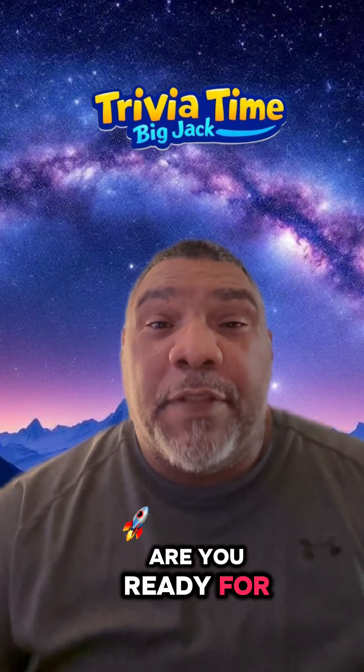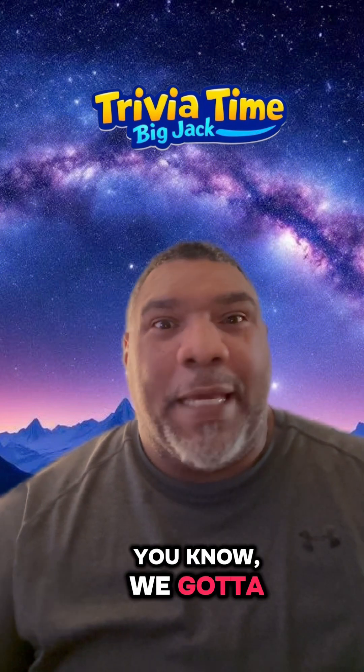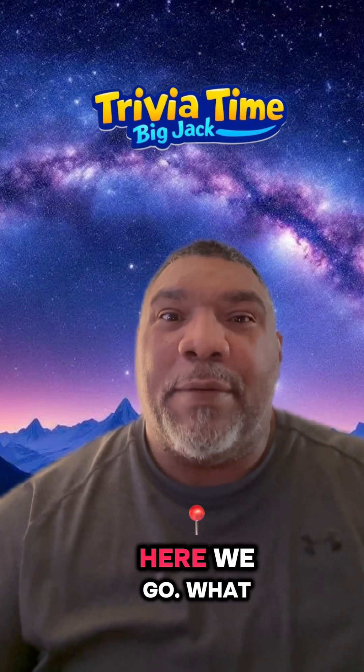Hey, it's Big Jack. Are you ready for Trivia Time? Alright, before we get started, you know we gotta look at yesterday's question. Here we go.